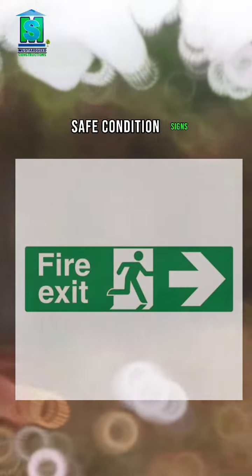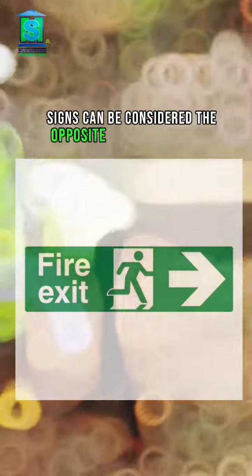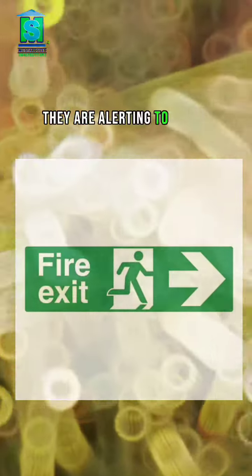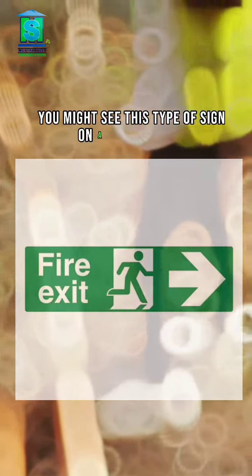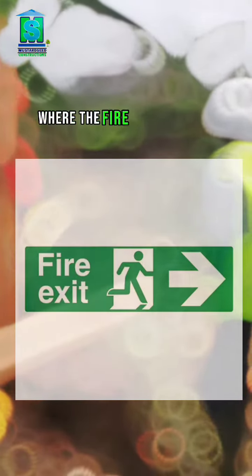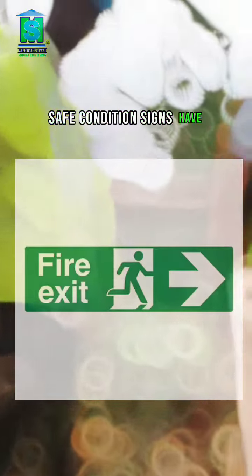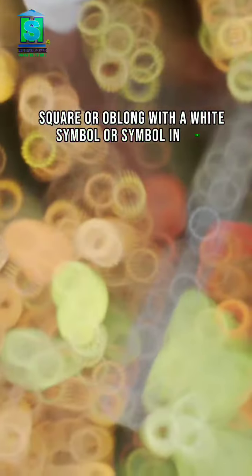Safe condition signs can be considered the opposite of a warning sign. Instead of warning you about danger, they are alerting you to a safe place. You might see this type of sign on a construction site to let you know where the first aid kit is, where the fire exits are, or who to report to. Safe condition signs have a solid green square or oblong with a white symbol or symbol and text.